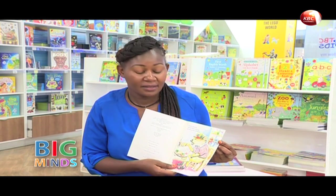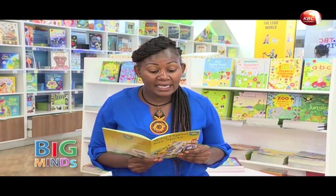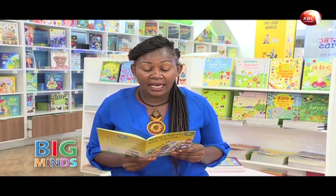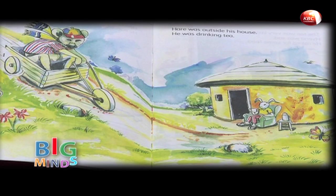This is Hyena. He likes eating — he eats a lot of food, and you can see him there eating a lot. One day, Hyena visited Hare. It was on a Saturday. Hare was sitting outside his house, drinking his tea. You can see Hyena riding down and Hare outside his house having some tea.